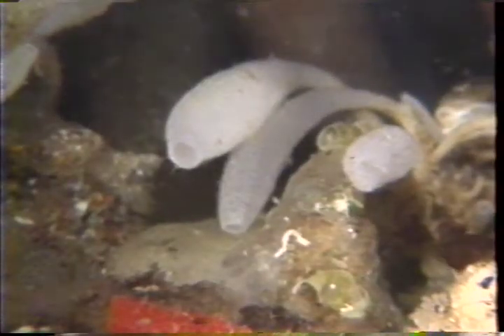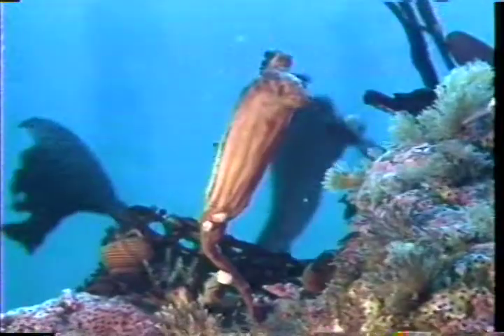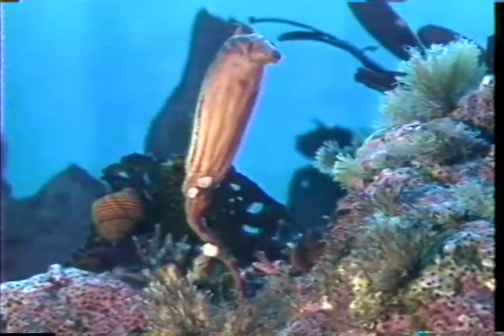Other bottom-dwelling organisms, such as sponges and tunicates, also sieve for their food.